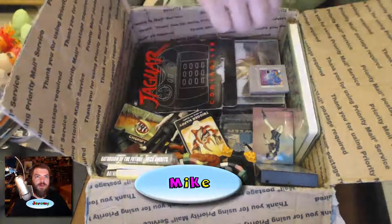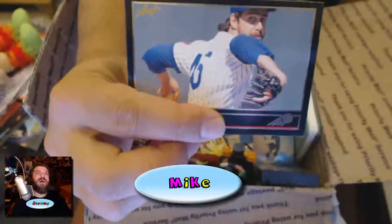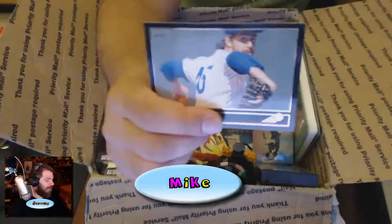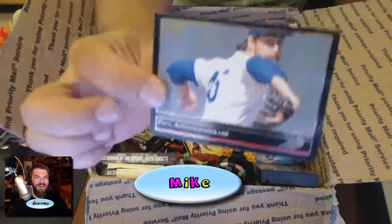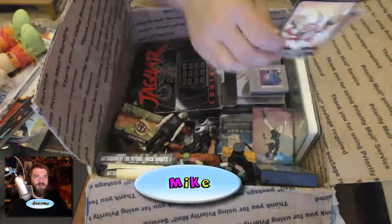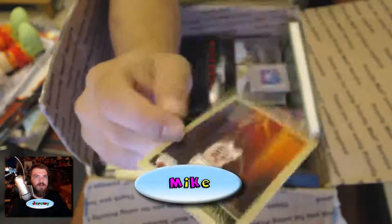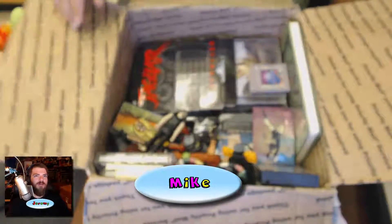Let me see if I can figure out who this is. Oh my god, is it from '92 as well? That's Ryan — Ryne Sandberg? No, it just says a submit number. I don't know anything about baseball. Here's another Skylanders card — Trigger Happy.